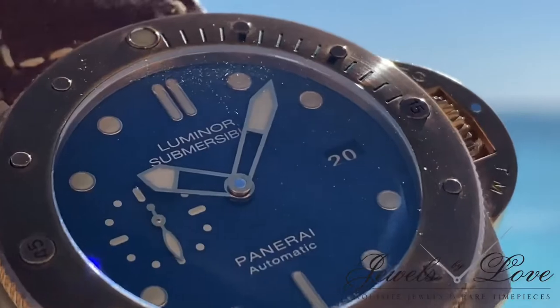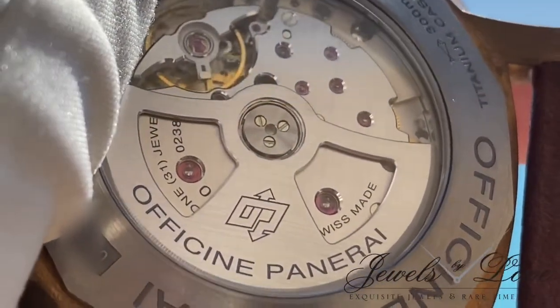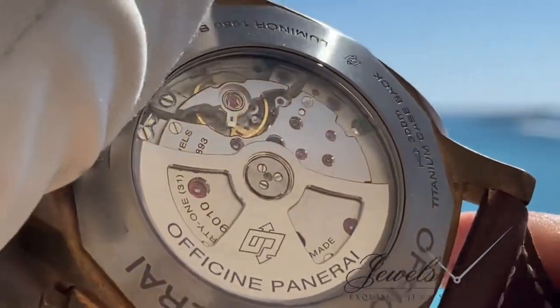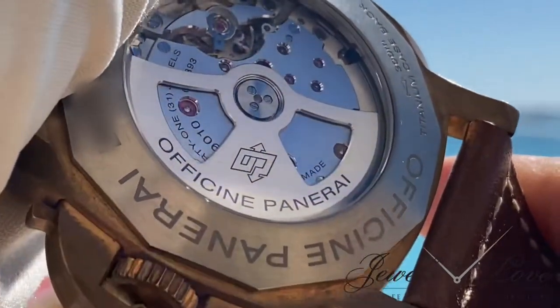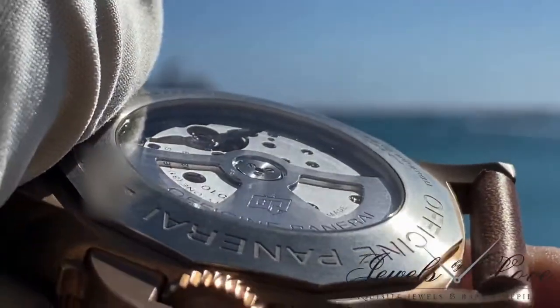This mammoth of a timepiece bears Panerai's own in-house movement, the P9010, protected by a sapphire crystal and a titanium caseback that displays a skeletonized rotor to view the balance wheel and rubies that have been handsomely decorated.